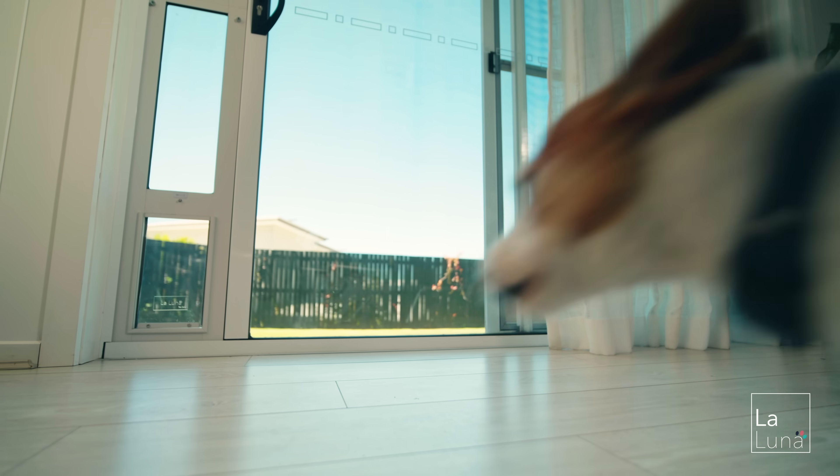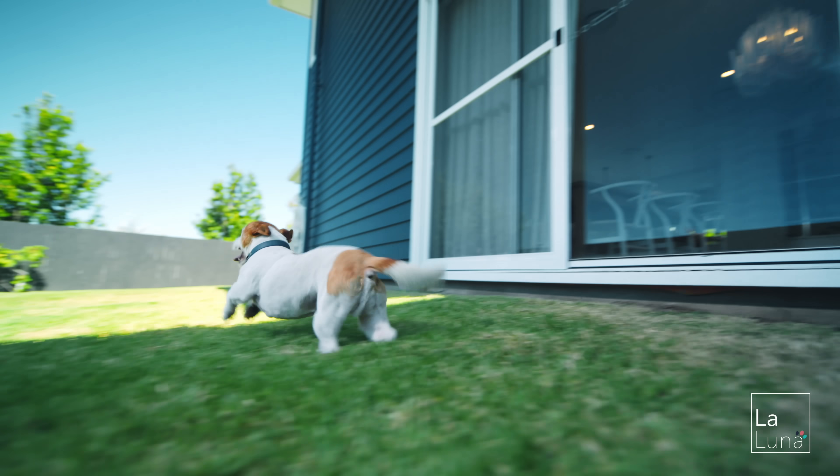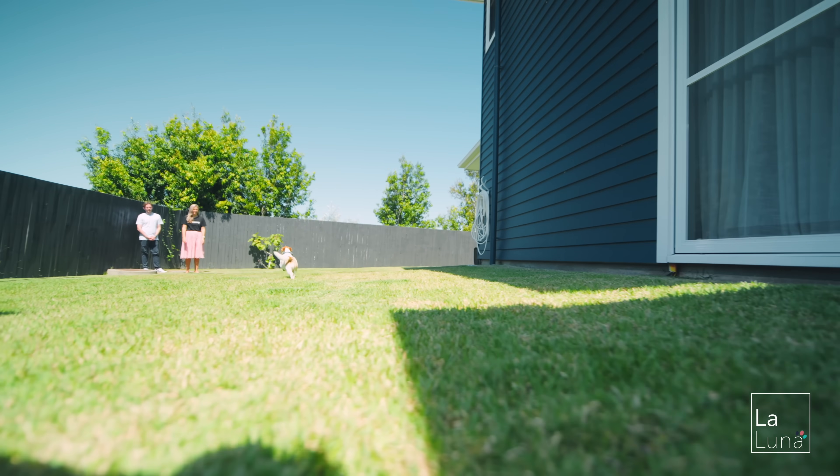Are you tired of letting your furry friend out in the night? Well, La Luna Pet Care has a solution for you. Our patio pet door allows your pet to leave the house whenever they need. It's perfect for rental properties, it's DIY friendly, and it makes toilet training a breeze.